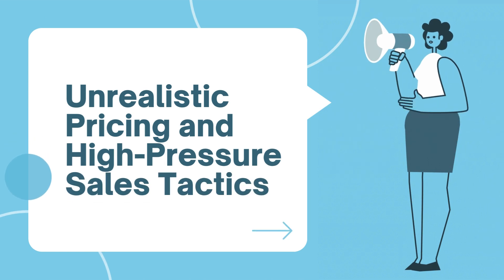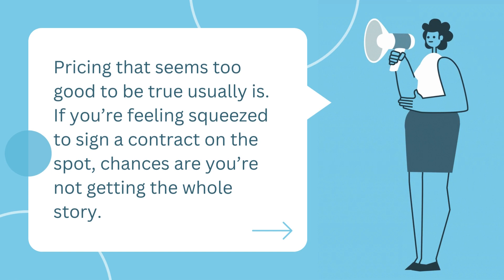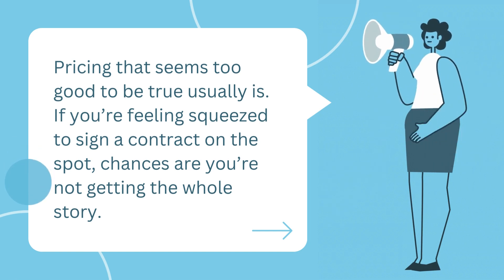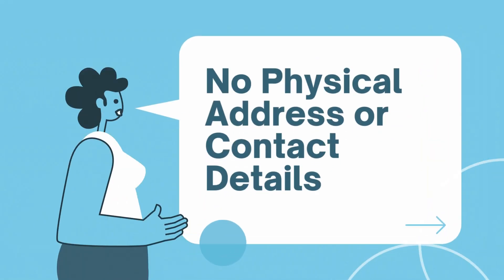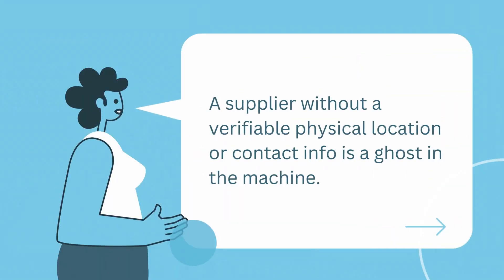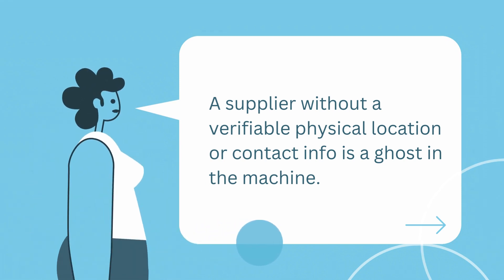Unrealistic pricing and high-pressure sales tactics: pricing that seems too good to be true usually is. If you're feeling squeezed to sign a contract on the spot, chances are you're not getting the whole story. No physical address or contact details: a supplier without a verifiable physical location or contact info is a ghost in the machine.